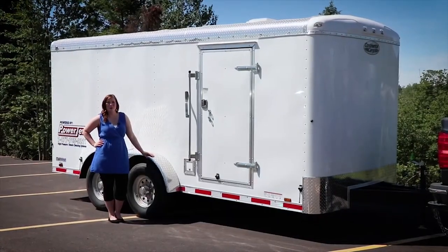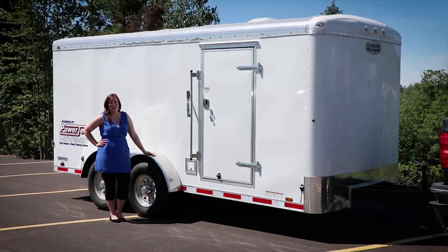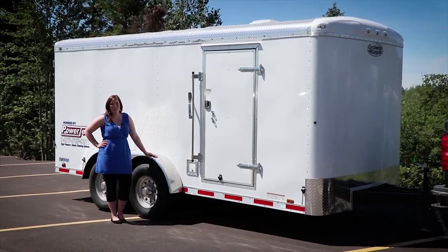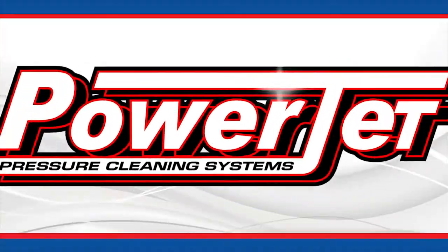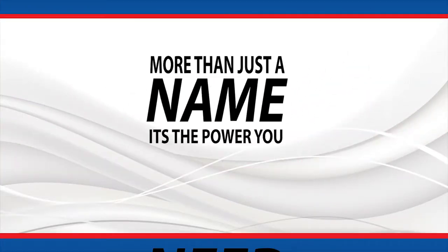That concludes our walkthrough of our turnkey trailer package. If you're interested in customizing your trailer package today, give us a call. And remember, PowerJet — more than just a name, it's the power you need.